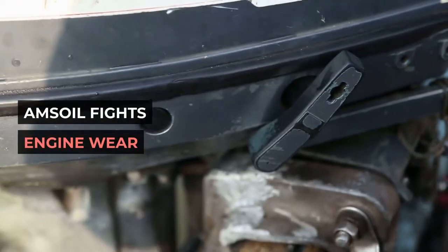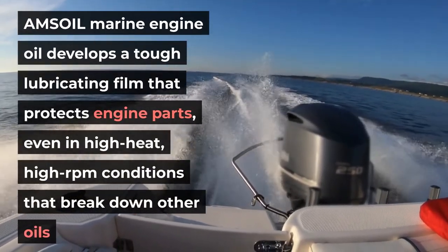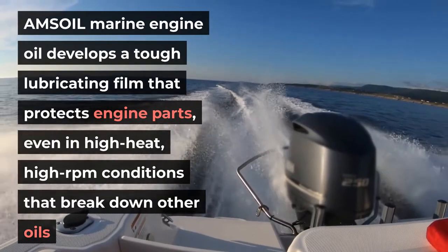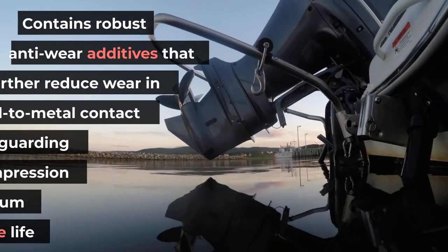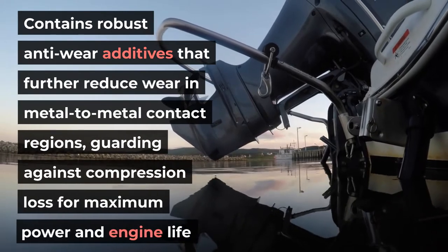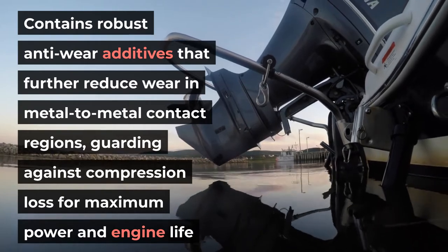AMSOIL fights engine wear. AMSOIL marine engine oil develops a tough lubricating film that protects engine parts, even in high heat, high RPM conditions that break down other oils. Contains robust anti-wear additives that further reduce wear in metal-to-metal contact regions, guarding against compression loss for maximum power and engine life.